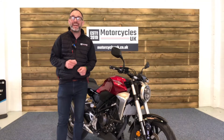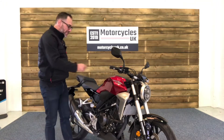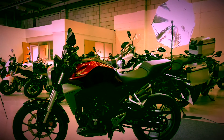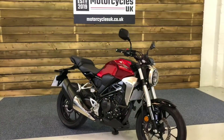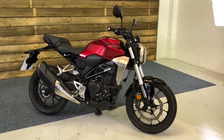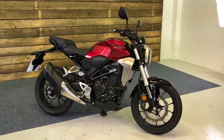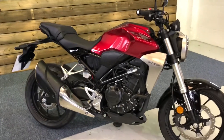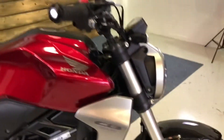Hi and welcome to Motorcycles UK. Today I'm going to show you a short video on this stunning Honda CB300R. Here we have a Honda CB300R, or CBF300 if you prefer. This is a 2018 bike on a 68 plate with two owners from new and 1,127 miles. This bike is in excellent condition, as you can see it comes in the stunning red and silver paintwork.